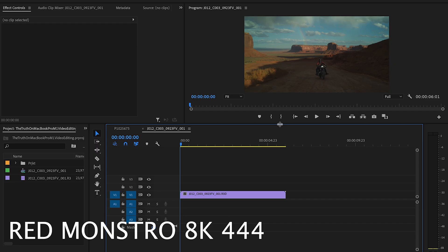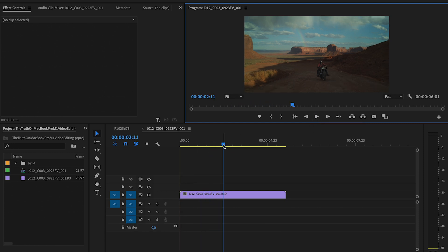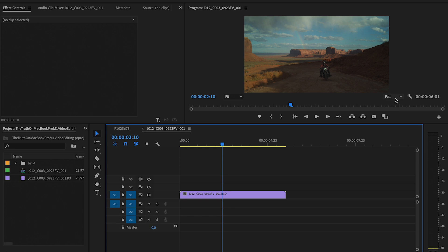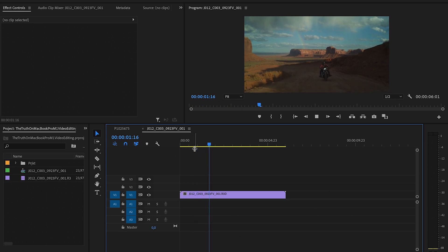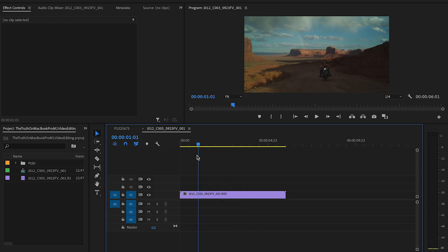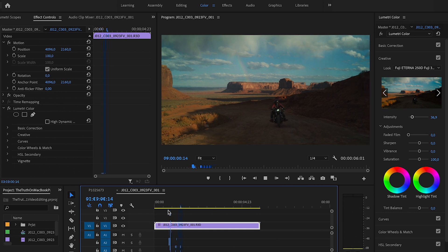The strange thing is that if I import sample files from the RED Cinema camera — an 8K file from the RED Monstro, a full-frame camera with insane dynamic range — it actually runs smoothly, at least not at full resolution. It only starts to lag at quarter resolution, while my GH5S files didn't run smoothly at all. I applied some LUTs and effects to the RED file and it still ran well. If you've had a similar problem, let me know in the comments.